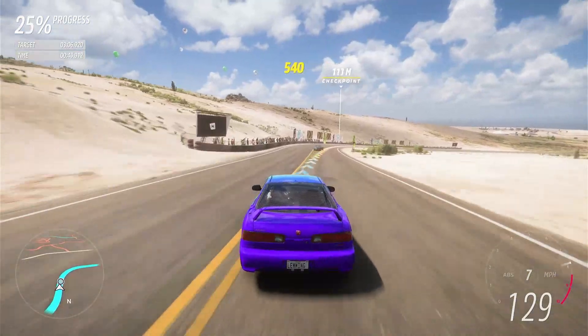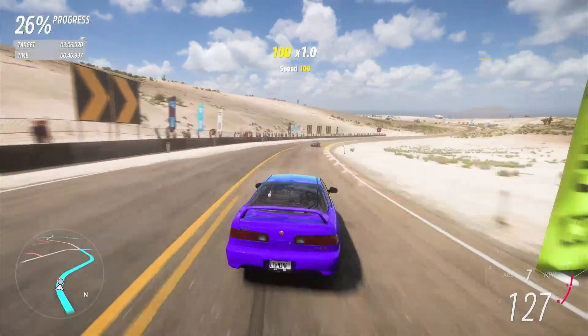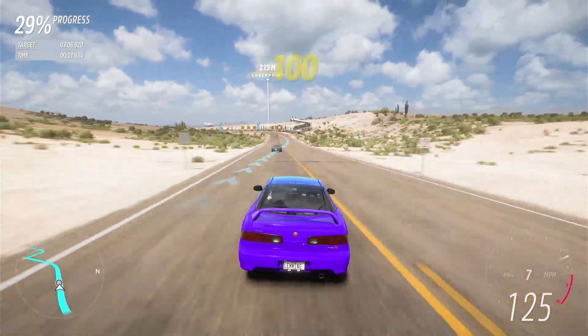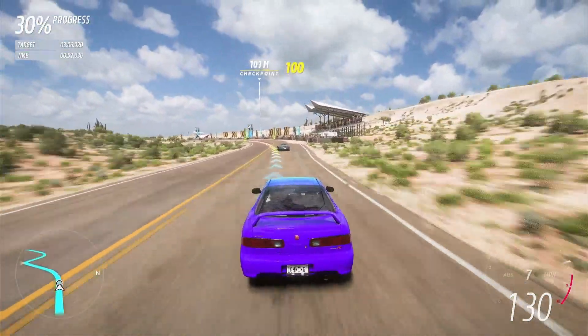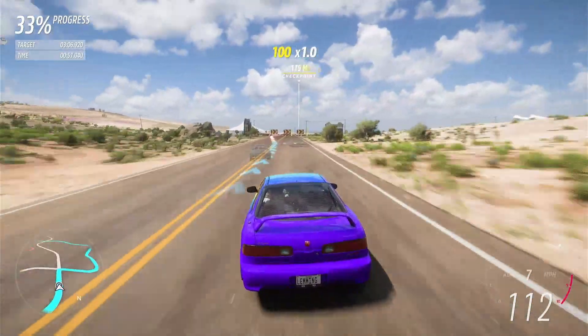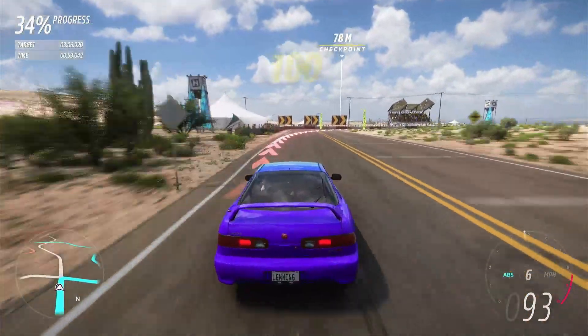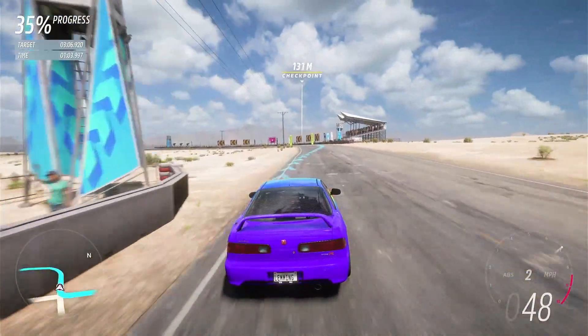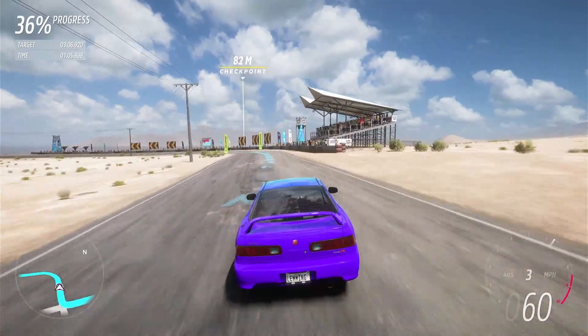I have driven this track many times in C600 but never in Rivals. If you're new to the channel, this is my top 1% Rivals challenge where I'm trying to get to top 1% in all classes and all race disciplines on all races.